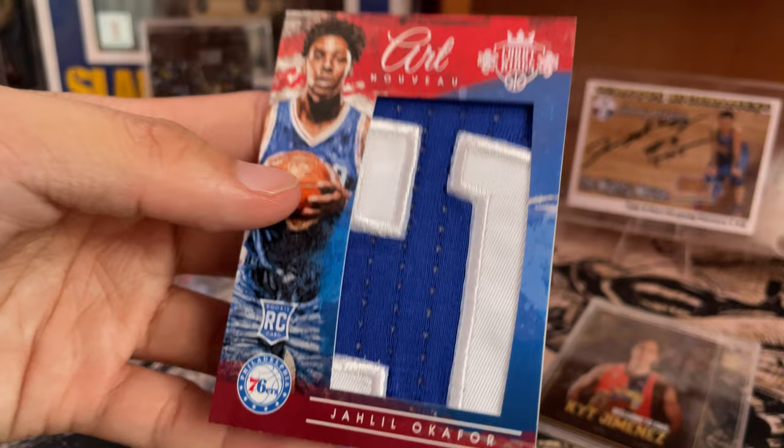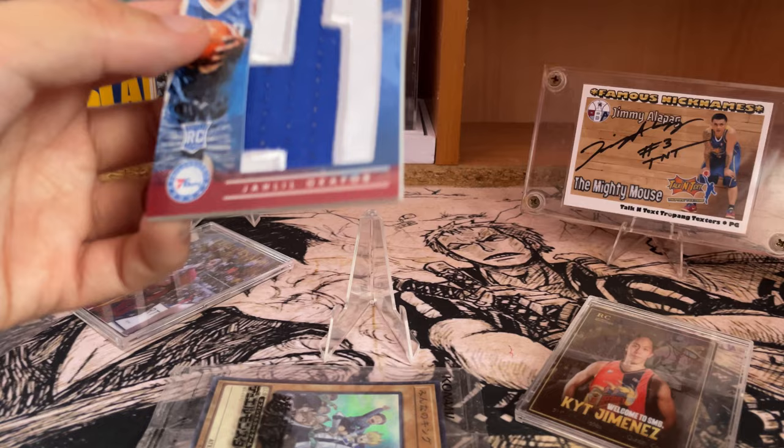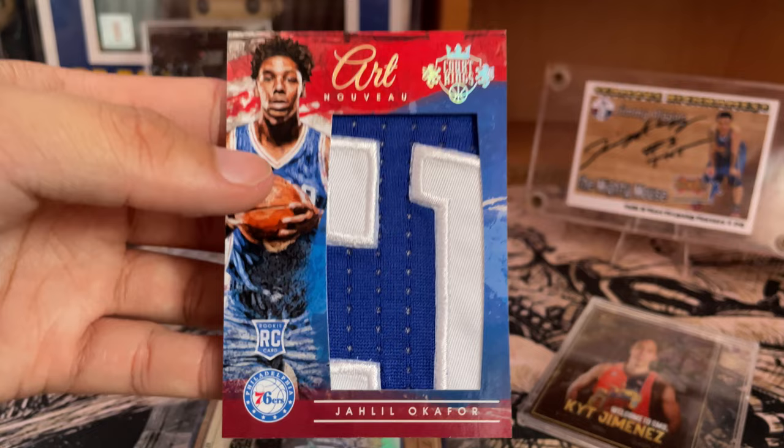Overall, Jahil Okafor is no longer in the NBA, but he's one of the big what-ifs. Due to injury, his career really hit rock bottom, but he's doing good now. He's out of the league but he's still playing in some other league. He was really amazing before the injuries, and I was able to get this card of his, which for me is pretty much good.